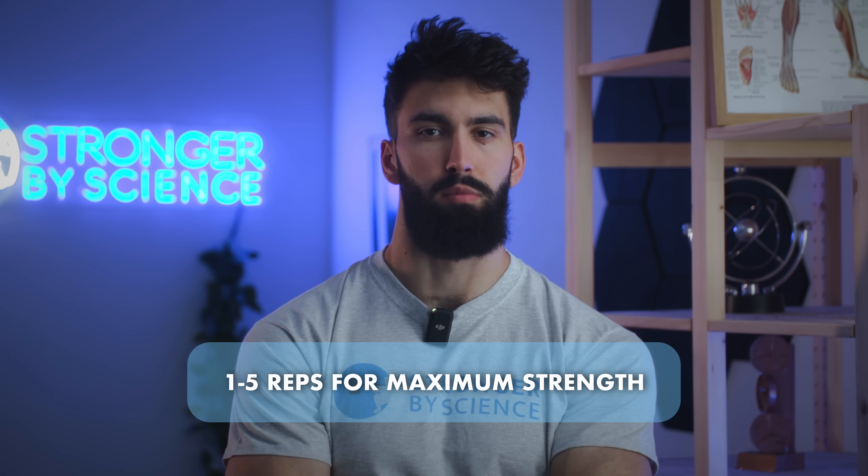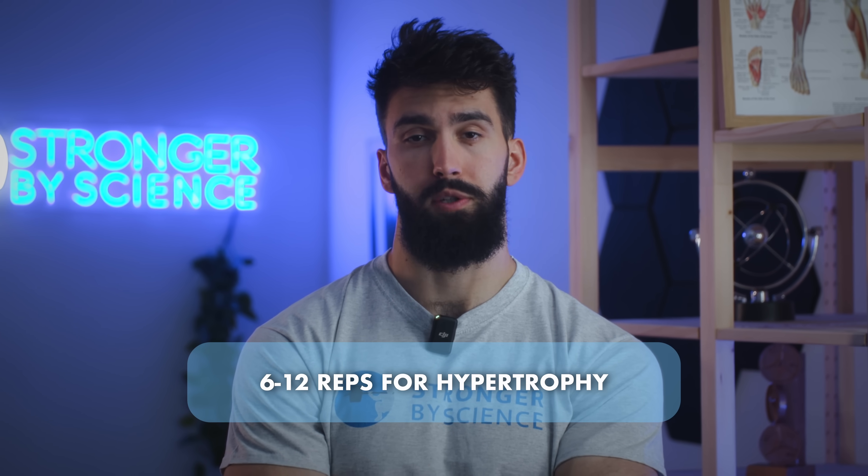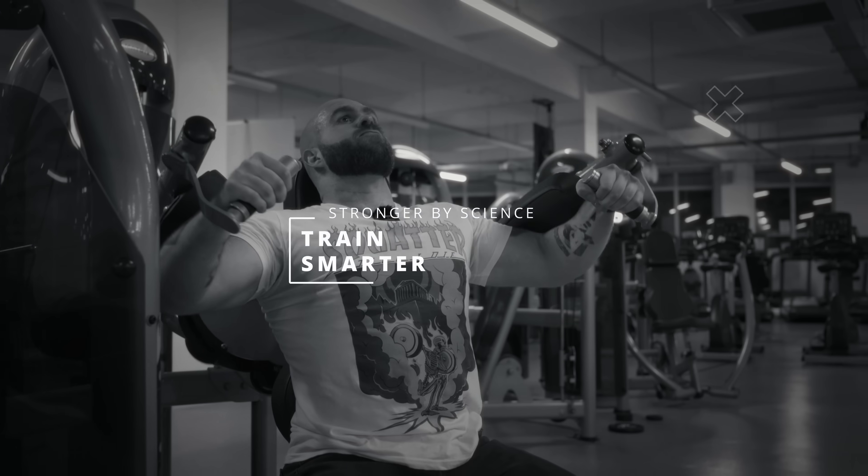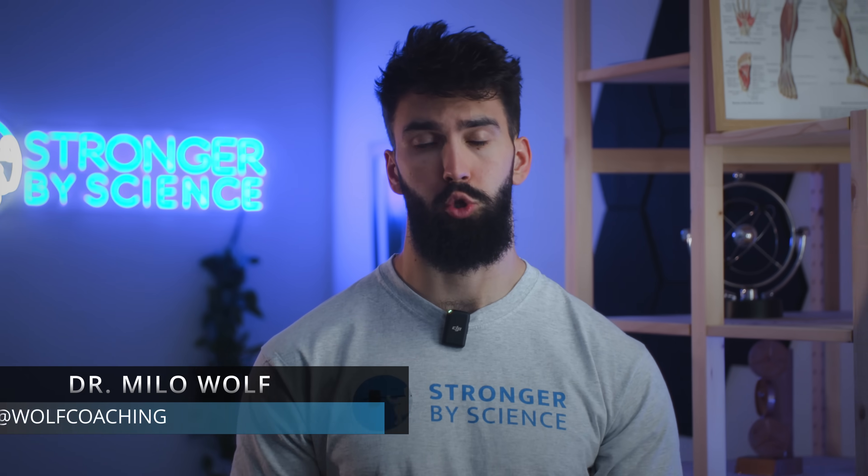1 to 5 reps for maximum strength, 6 to 12 reps for hypertrophy, and 12 or more reps for muscle endurance. Are things really that simple? Is the hypertrophy rep range even a thing? Welcome back — Dr. Malawolte with Stronger by Science, breaking down the latest research on how many reps to do per set to maximize muscle growth.